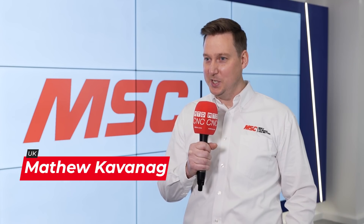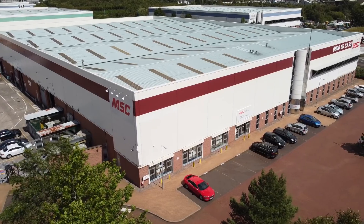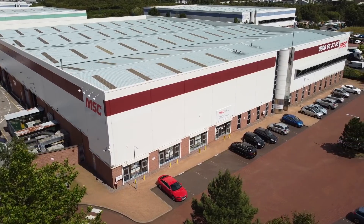I'm Matthew Kavanagh, Head of Engineering here at MSC UK. We've built a technology centre really to help showcase innovative products, new brands, awareness of how we should be supporting the marketplace and how MSC can really support our customers in the manufacturing industry.